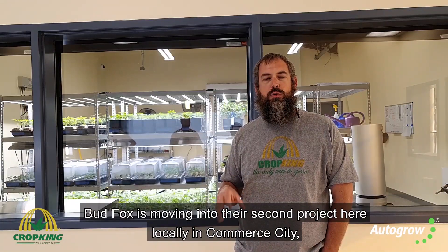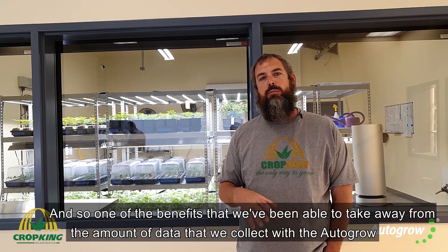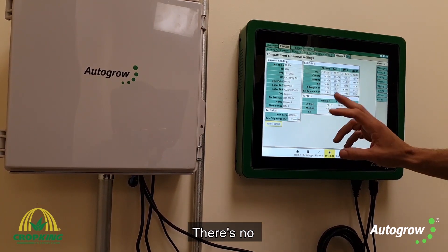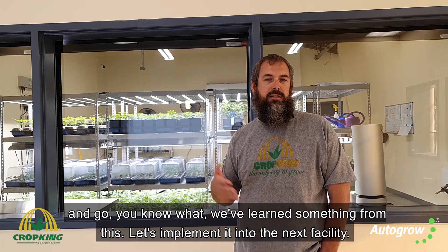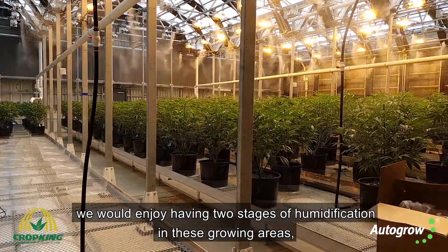BudFox is moving into their second project here locally in Commerce City. One of the benefits we've been able to take away from the data we collect with AutoGrow is changes we want to implement into the next facility. There's no construction project you're going to come out of without learning something, and with the data from the environmental control we're able to identify those improvements.